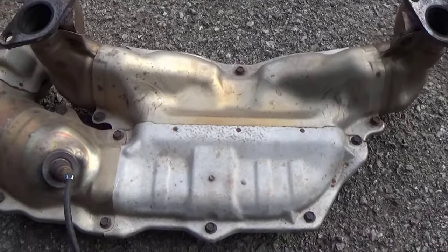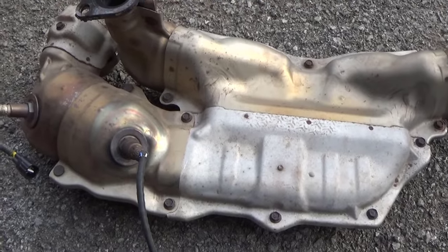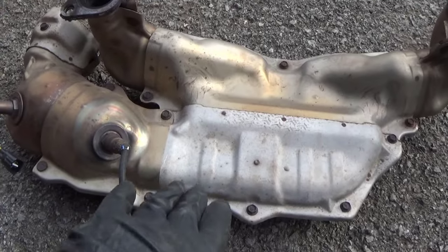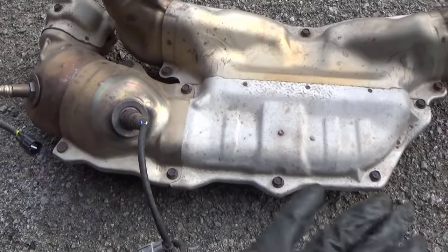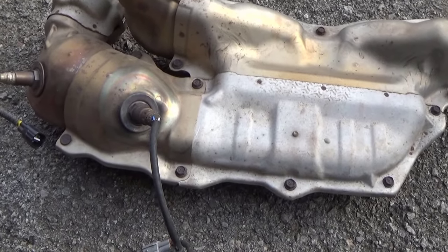I'll put the part link down in the description. The replacement comes with extra studs and gaskets. When I picked this thing up, in this section here it's got a baffle loose that slides back and forth — you can hear it plain as day. It's in pretty bad shape.